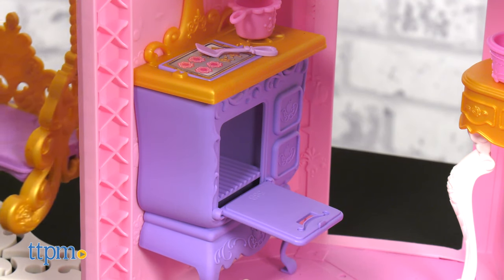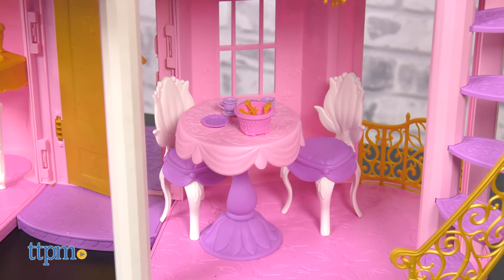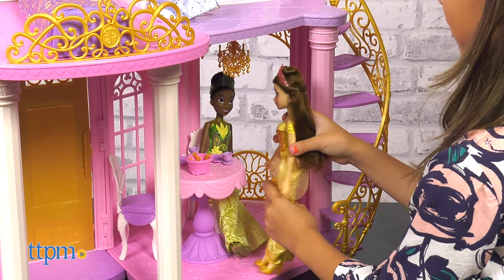The downstairs includes the kitchen with the stove where you can prepare your meals. Head to the dining room, which includes a table and chairs so you can sit down to eat your yummy meal.